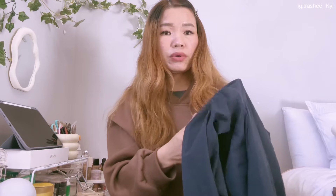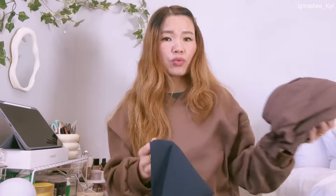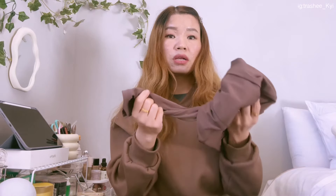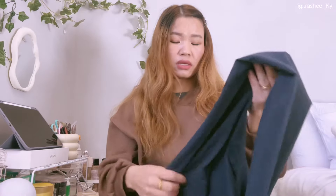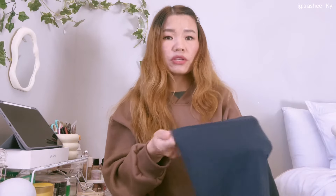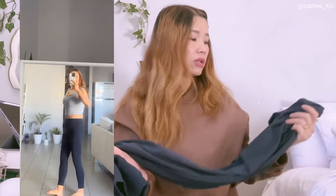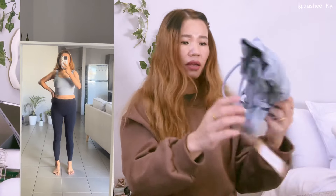The second one is also a yoga pant, in navy blue. Compared to the brown one, this is a bit thinner — not very thin, but the brown one is really thick and very high quality. This one is a bit thinner but still stretchable. I really love their materials.